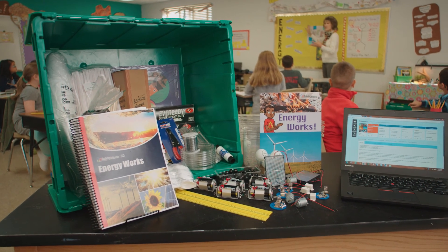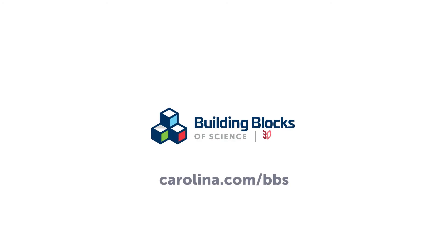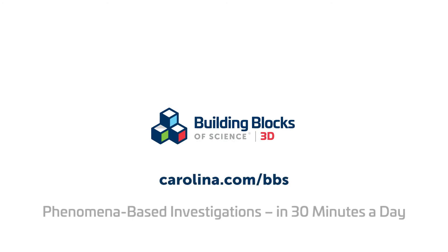So, if teaching a robust NGSS-compliant science curriculum in just 30 minutes a day sounds good to you, visit carolina.com/bbs to request your free sample today. See why teachers all across the United States are choosing Building Blocks of Science 3D. You and your students will be glad you did.